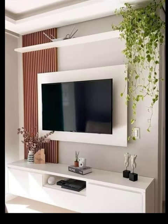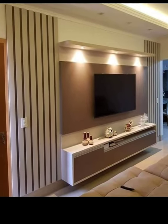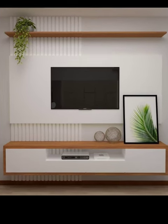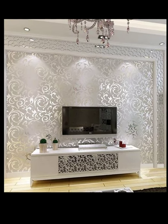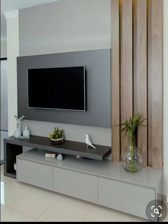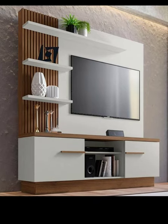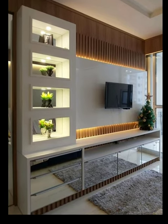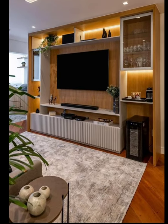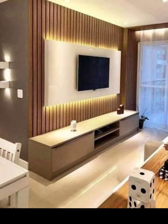In this video, we will dive into the world of modern TV unit designs. We will explore sleek and functional solutions that not only elevate the aesthetics of your living room, but also enhance your entertainment experience. Are you tired of the bulky and outdated TV stands of the past? It's time to embrace the beauty of modern design. We will show you how to create a minimalist area with wall-mounted units that will give your room a clean and spacious look.